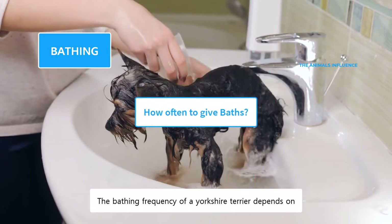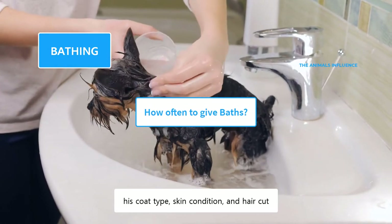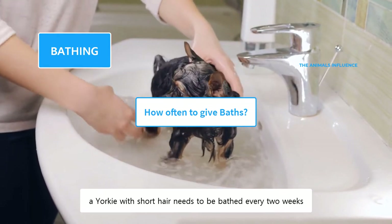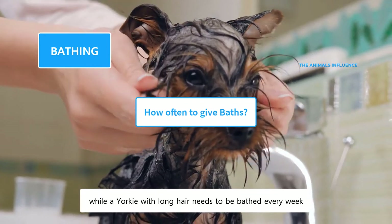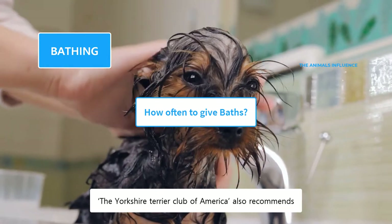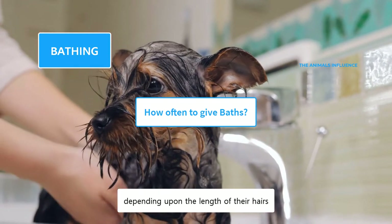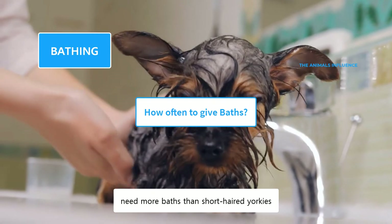The bathing frequency of a Yorkshire Terrier depends on his coat type, skin condition, and haircut. According to the American Kennel Club, a Yorkie with short hair needs to be bathed every two weeks, while a Yorkie with long hair needs to be bathed every week. The Yorkshire Terrier Club of America also recommends weekly or bi-weekly baths, depending upon the length of their hair. It's obvious that Yorkies with long hair need more baths than short-haired Yorkies.